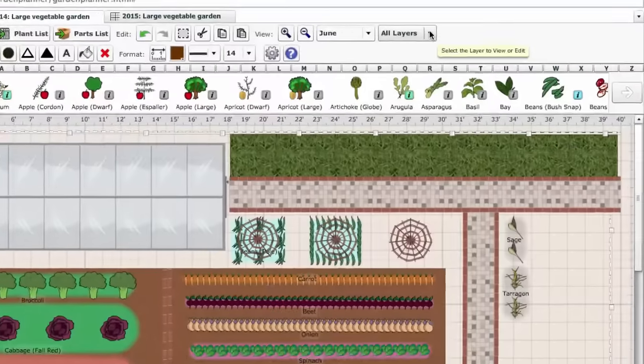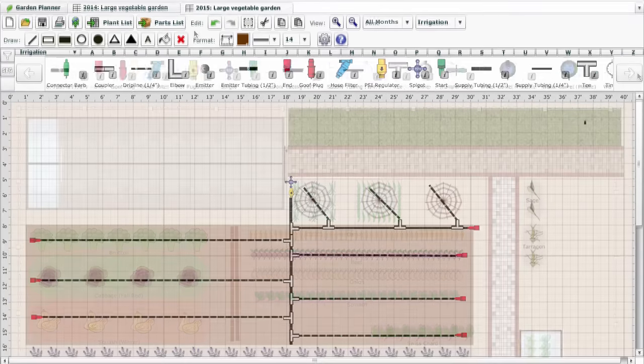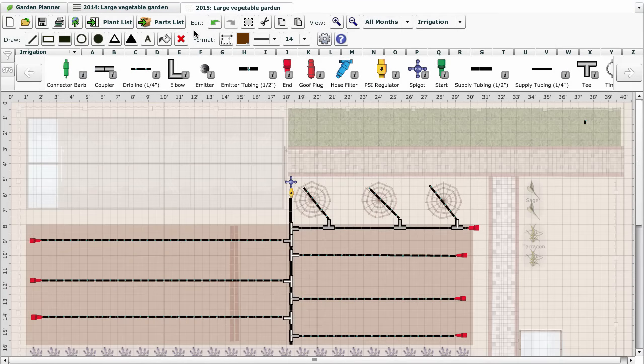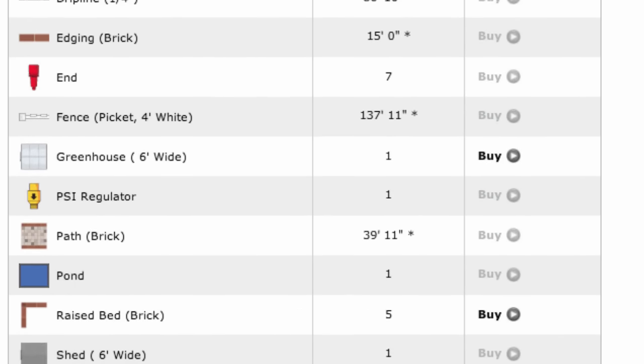Designing irrigation for your garden is simple. Select the irrigation layer and use the various components to create your system. The parts list will then create an easy-to-use shopping list of the items you will need based on your design. Other garden objects from your plan will also be listed here.